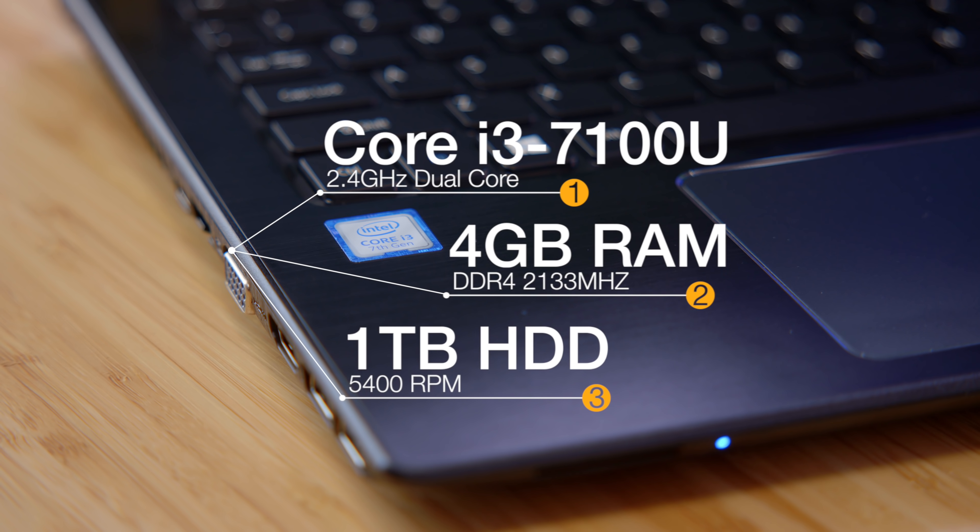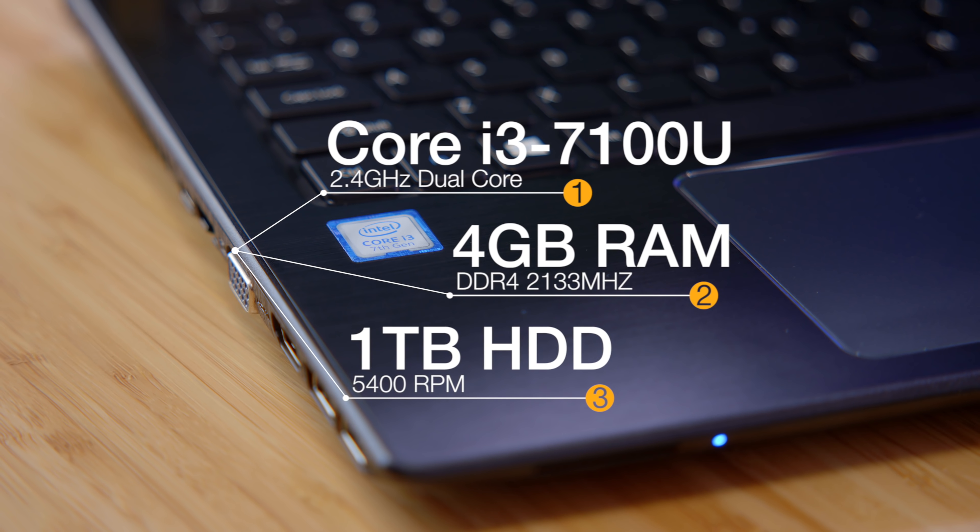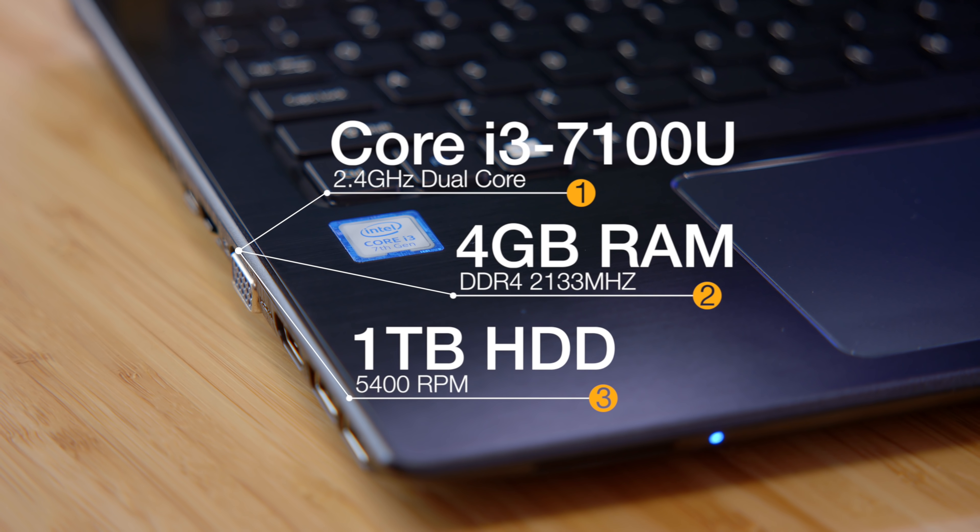Inside, you're getting a seventh generation Intel Core i3 7100U processor, four gigabytes of RAM, as well as a one terabyte hard drive. Definitely the slowest part is going to be the hard drive — it's 2018 and SSDs are a thing. However, what really helps to save this laptop is the Core i3, which is going to be a lot more powerful than pretty much any other laptop in this price point.